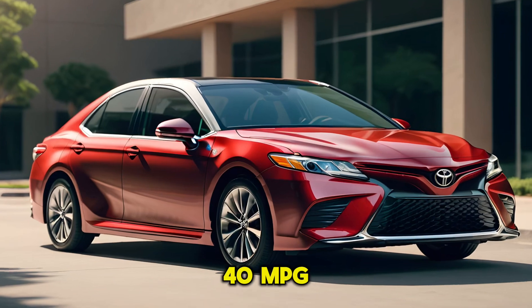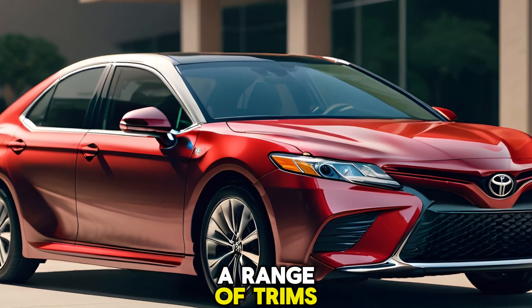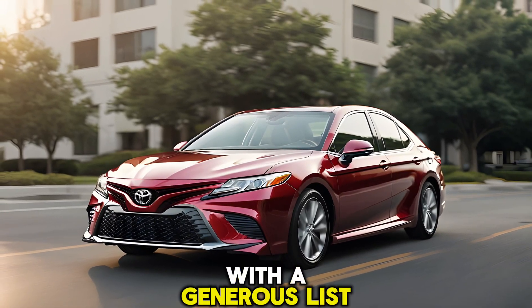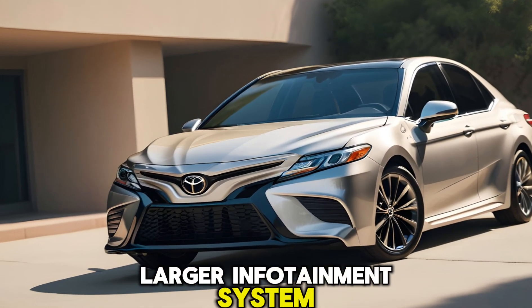Likely reaching into the 40 mpg range. The 2025 Camry offers a range of trims to suit your needs. The base trim comes standard with a generous list of features, while the XLE upgrades you to heated front seats, leather upholstery, and a larger infotainment system.